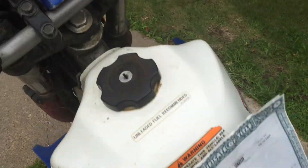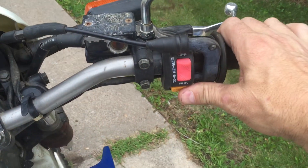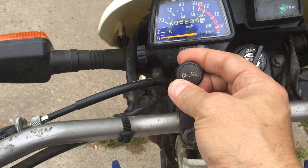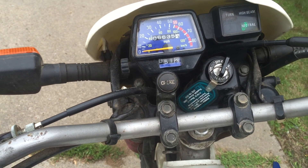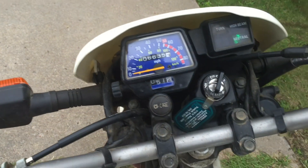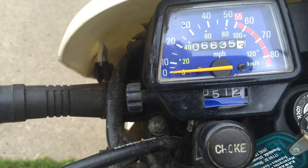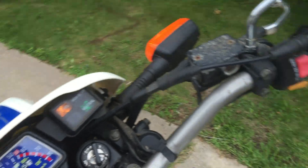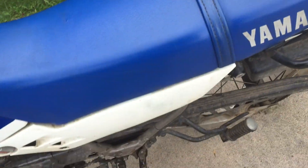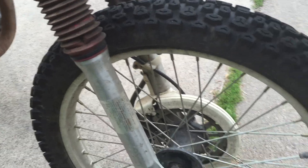We had to get it running, but once we did it ran good again — electric start. The tires are really worn, but the rims and everything are solid. We just put it in the bike.